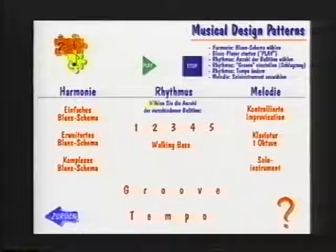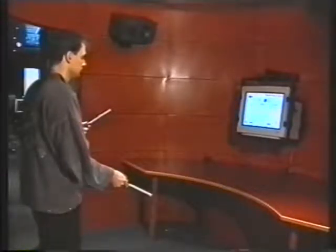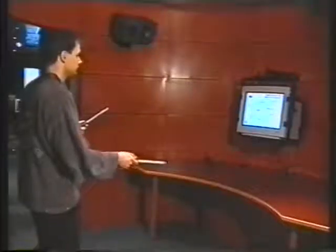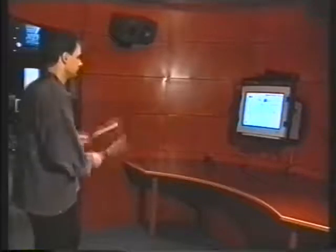In the musical design patterns component, the user can start a blues band and adjust parameters like groove and style, then select an instrument. The user can then improvise to the music without playing wrong notes. The system analyzes the current harmony and computes a scale of matching notes, which the user can play like a xylophone.